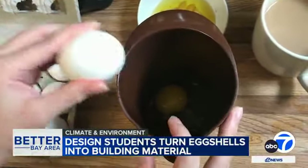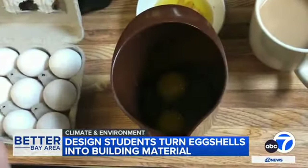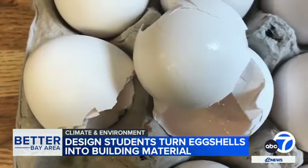If you want to cook, you're going to eventually have to break some eggs. But what if you could put those shells to work and help save the planet at the same time?